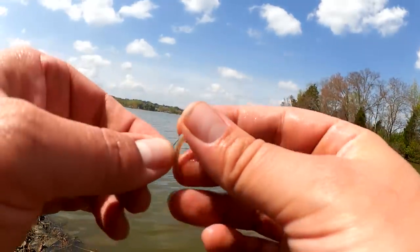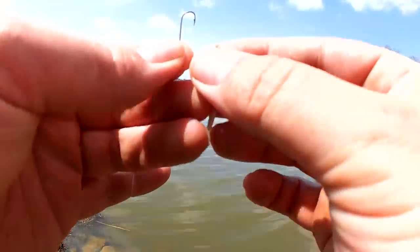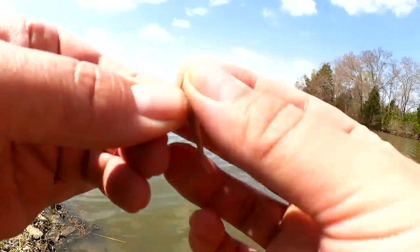Still got my bait too, hanging on by a thread. Let's re-rig it and see if we can get another fish.